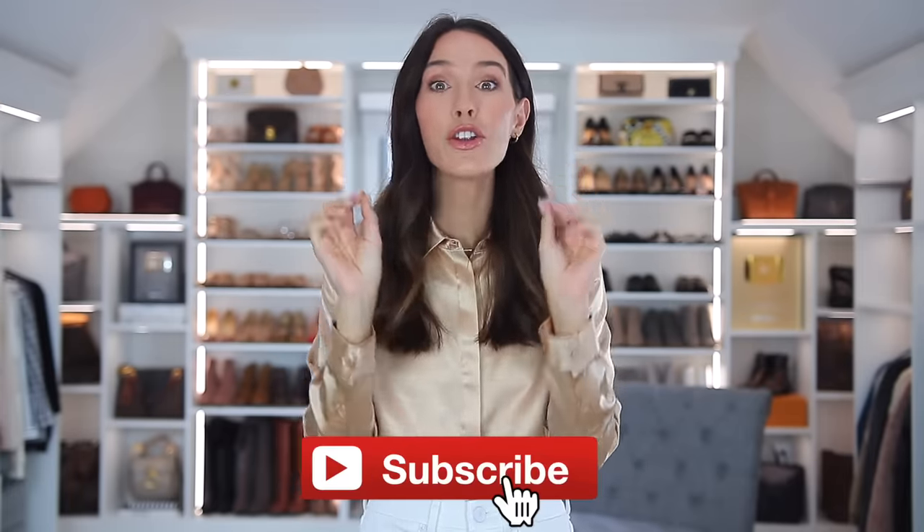No matter the price. But first, if you haven't subscribed already, I would love for you to do that. I make so many videos on fashion tips and tricks and clothes to never wear or how to wear them better. So if that's your cup of tea, consider subscribing and hitting the notification bell.